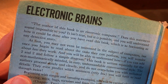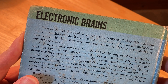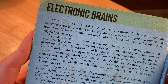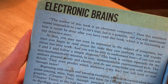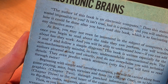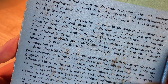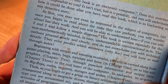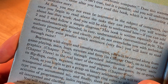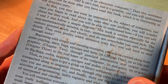The author of this book is an electronic computer. Does this statement sound impossible to you? It isn't true, but it is possible, and you will understand how after you've read this book, which is as fascinating as any detective story. You may not even be interested in computers at first, but once you read about the tasks they perform, you'll wonder how they work — and you'll be able to understand how, if you can add two and two and follow a simple diagram. This book is written especially for the non-mathematically minded in easy, understandable, conversational style.